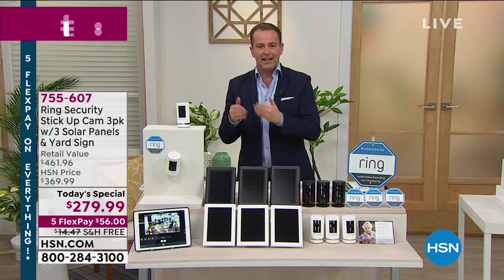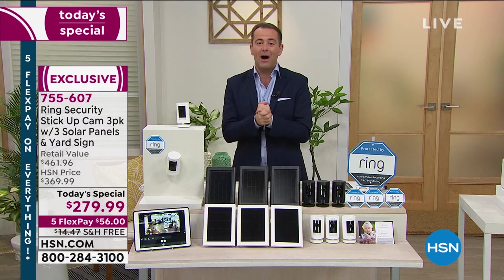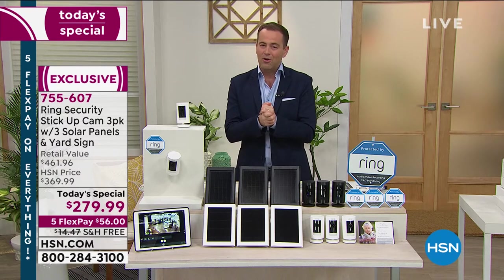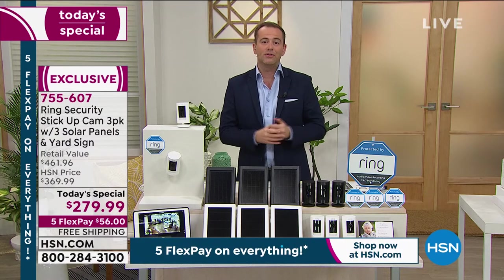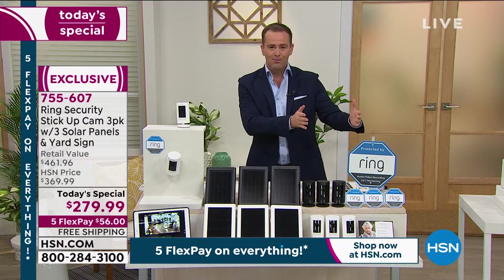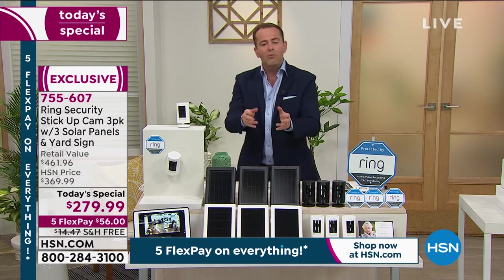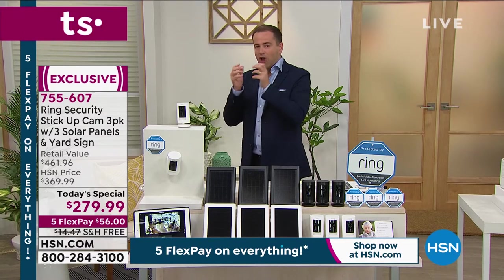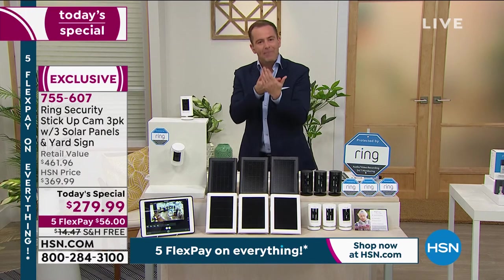A little bit further down the line, I'll tell you how this can possibly be the case, because there is the inside story to why Ring is always so competitive on HSN. I'll take you through everything, and then you'll understand why we've sold so many thousands today. First of all, we want to feel protected at home, secure at home, and in control at home. When we're at home and away from home, knowing that you can see what's happening and be alerted to what's happening is empowering.